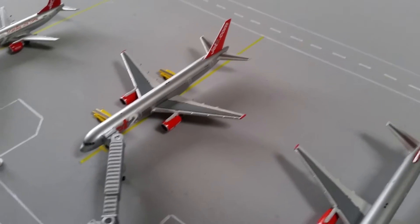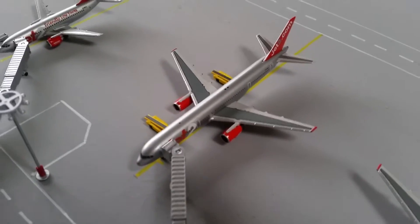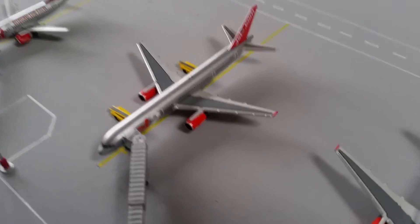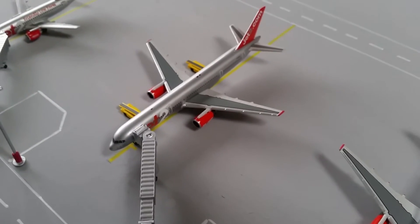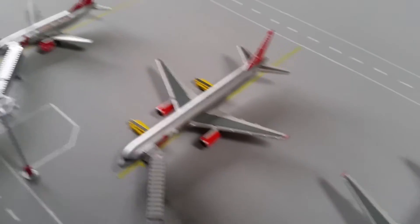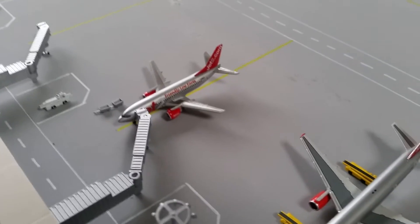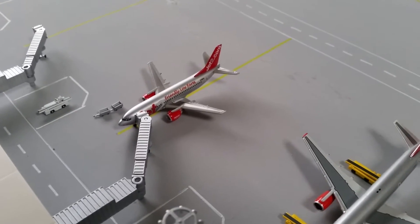The next stand has this Jet2 737-300 with the baggage belts waiting for its luggage. This will be heading out to Gran Canaria.